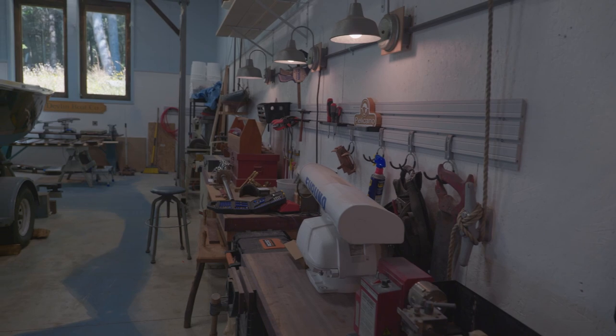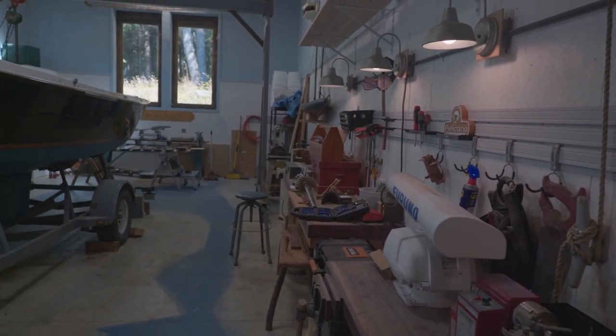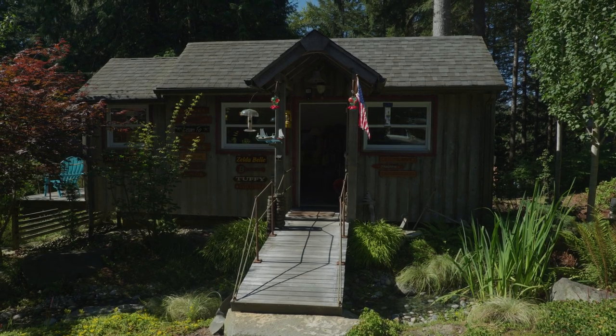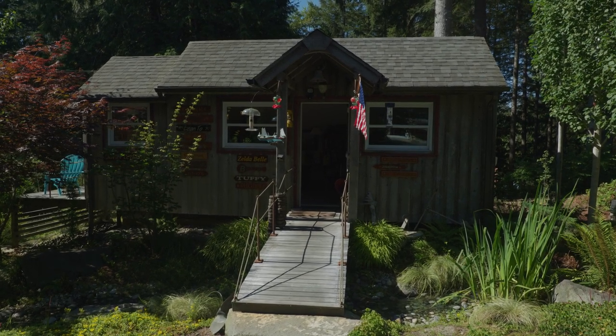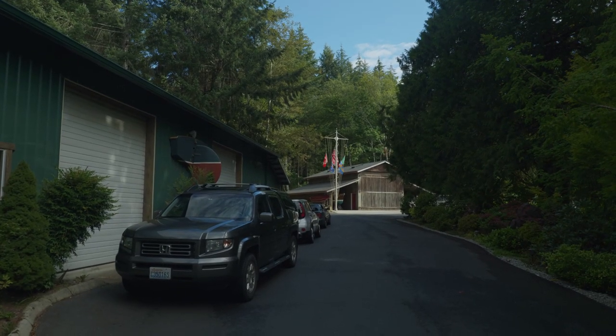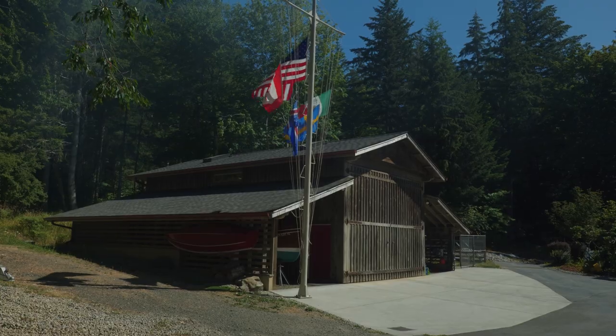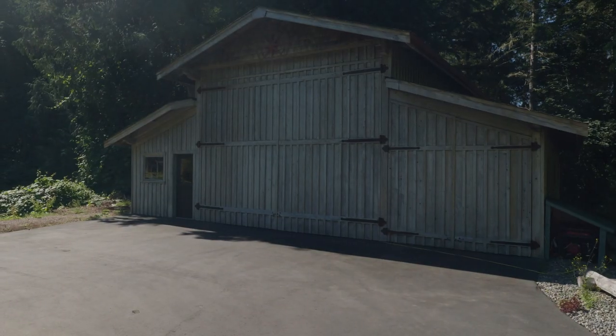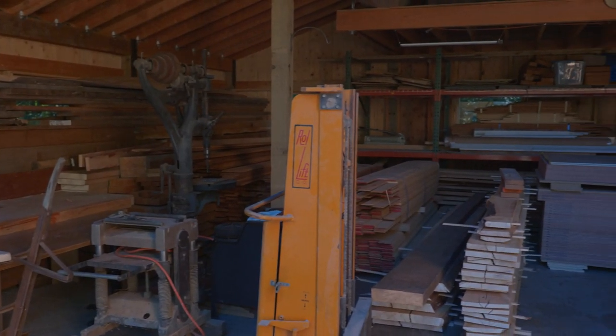Sam's shop is a complex of buildings arranged with the same attention to detail as every boat he builds. Everywhere you look is the same dedication to art and craftsmanship. There's the design office where Sam works out the details of every project, the main shop where most of the heavy work is done, the upper shop for smaller projects and detail work, and the barn which serves as storage for small boats and large stacks of high-grade wood.